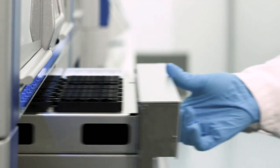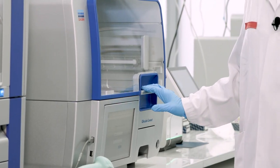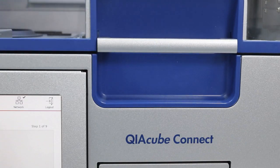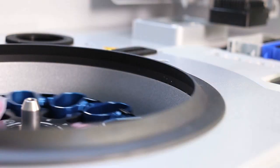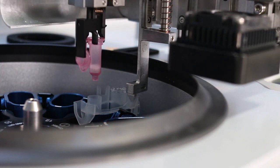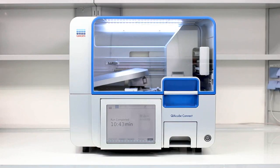Let me show you the QIAcube Connect, one of our other flagship instruments for automated nucleic acid isolation. It's actually the only instrument which can take a manual nucleic acid isolation process and seamlessly transfer it into an automated process. The biggest advantage is that the system can use our kits without any adaptation, so customers who are used to using our products in a manual way can automatically transfer this process into the machine.